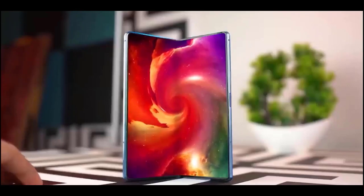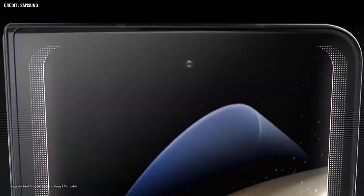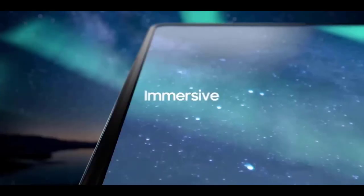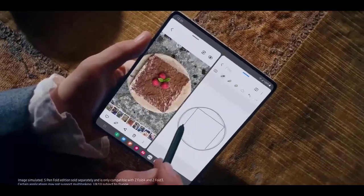According to reports, the Fold 5 will weigh 254 grams, making it 9 grams lighter than the Fold 4. On paper, 9 grams lighter seems little, but in the hand, it makes a significant difference.